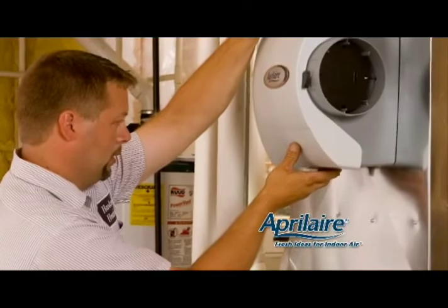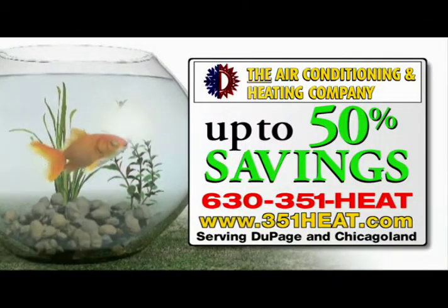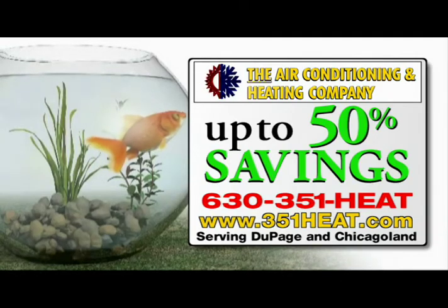Automatically deliver just the right amount of humidity to every room of your home. Call the air conditioning and heating company for up to 50% savings on Aprilaire Whole House Humidifiers.